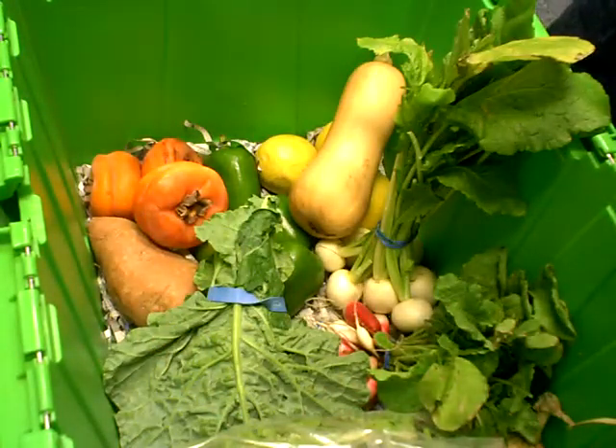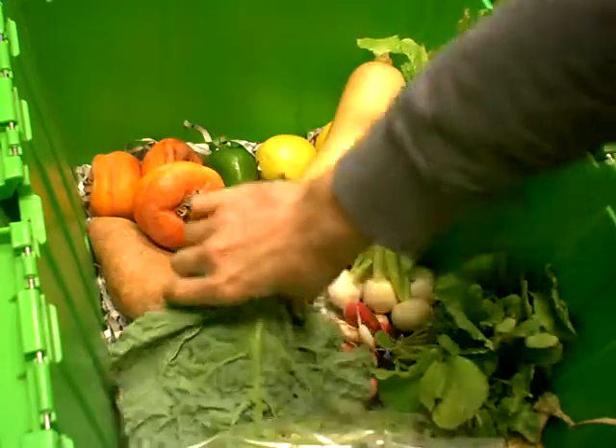We have collard greens from My Father's Farm. I'm a fan of collard greens.